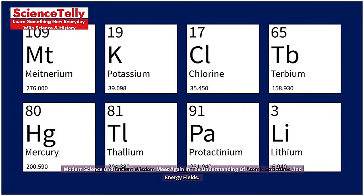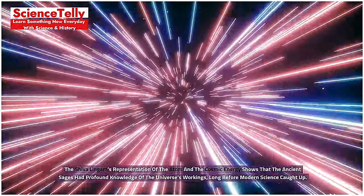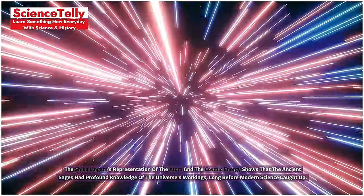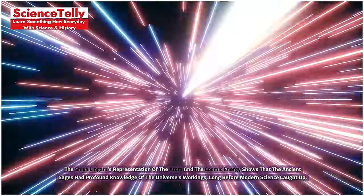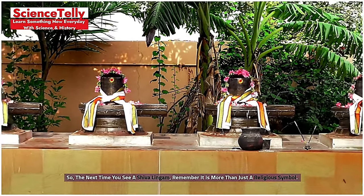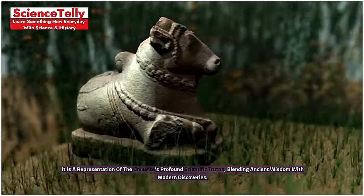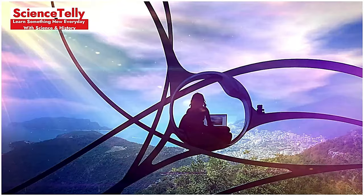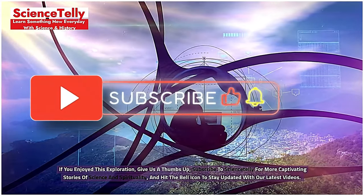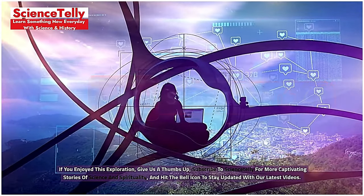Modern science and ancient wisdom meet again in the understanding of atomic structures and energy fields. The Shiva Lingam's representation of the atom and cosmic energy shows that ancient sages had profound knowledge of the universe's workings long before modern science caught up. So the next time you see a Shiva Lingam, remember it is more than just a religious symbol — it is a representation of the universe's profound scientific truths, blending ancient wisdom with modern discoveries. If you enjoyed this exploration, give us a thumbs up, subscribe to Science Deli for more captivating stories of science and spirituality, and hit the bell icon to stay updated.